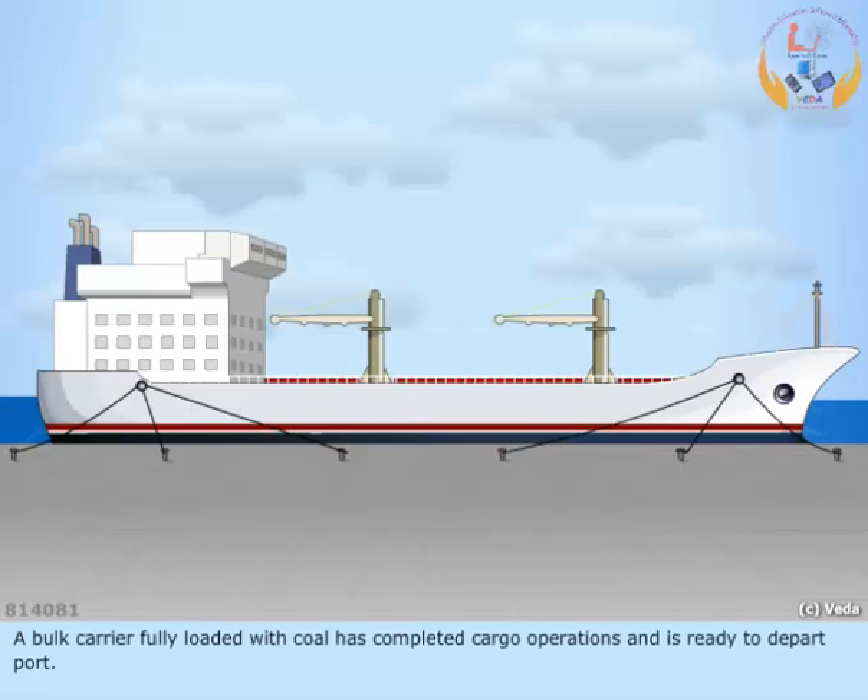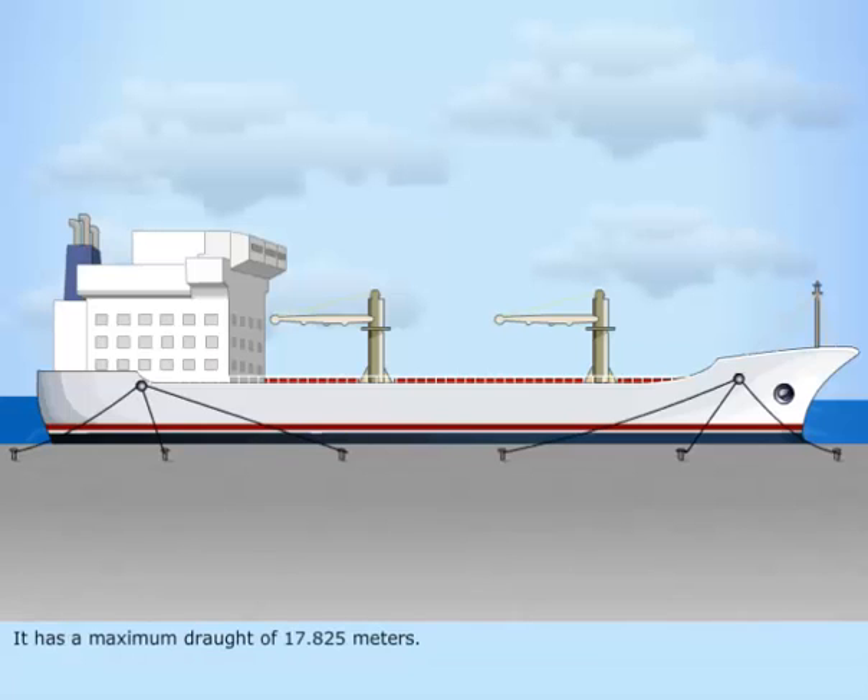A bulk carrier, fully loaded with coal, has completed cargo operations and is ready to depart port. It has a maximum draft of 17.825 meters.